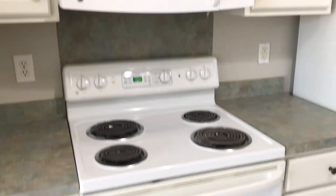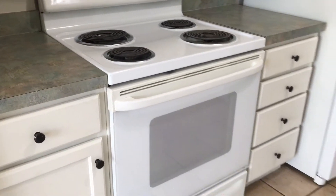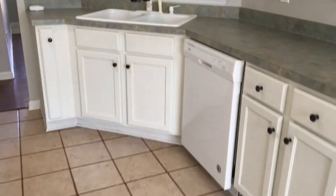The kitchen includes a refrigerator, stove, oven, and a microwave with vent hood combo, as well as a dishwasher.